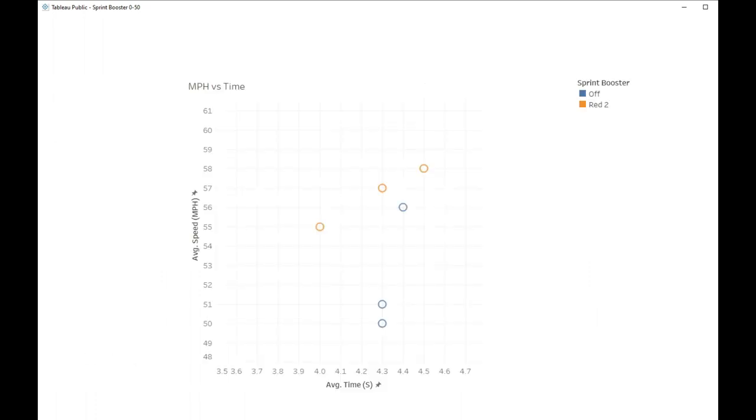I also created this quick scatter plot, and from it, it's clear that with the Sprint Booster on red two there's a linear nature to the data. This means that if I would have actually been able to record specifically to 50 mph or 60, the times would have been very even with it on. However, the data is non-linear for the Sprint Booster off, meaning that it is much more difficult to achieve a consistent 0-60 or 0-50 time.